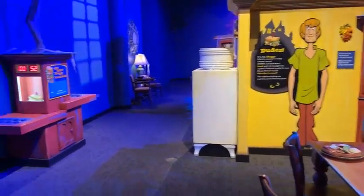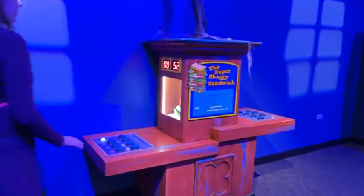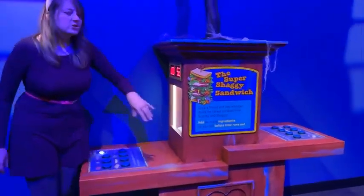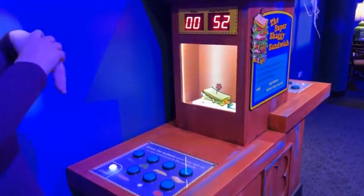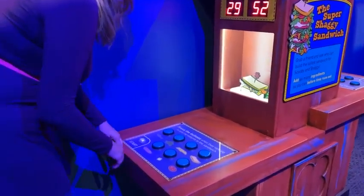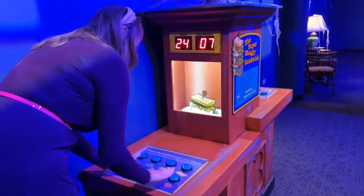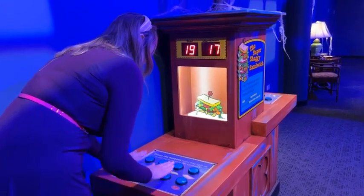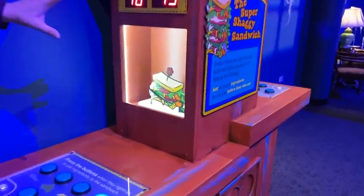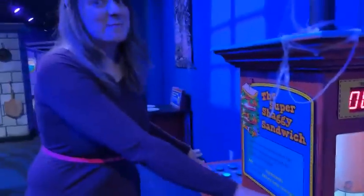If you're up for a little competition, we have an interactive where you can try to build the tallest sandwich for Scooby and Shaggy. There are two sides so you can go head-to-head with a family member. As ingredients light up, press them — the faster you go, the taller your sandwich gets. You can see your sandwich growing and track how many ingredients you've added. Compete against a family member to see who can build the tallest sandwich.